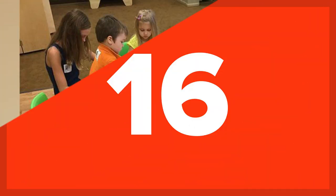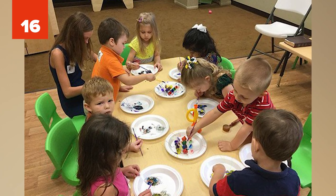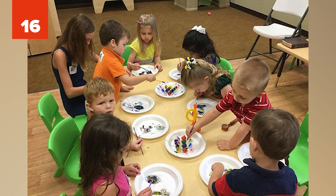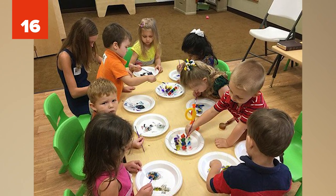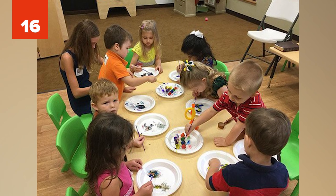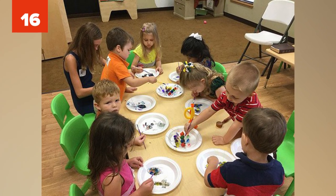16. In preschool, a student who hated music tried to switch clothes with a student who loved it, so the student who loved it could go to music twice. Impressed by this elaborate ruse, the preschool teacher let the music-hating student go to art twice instead.